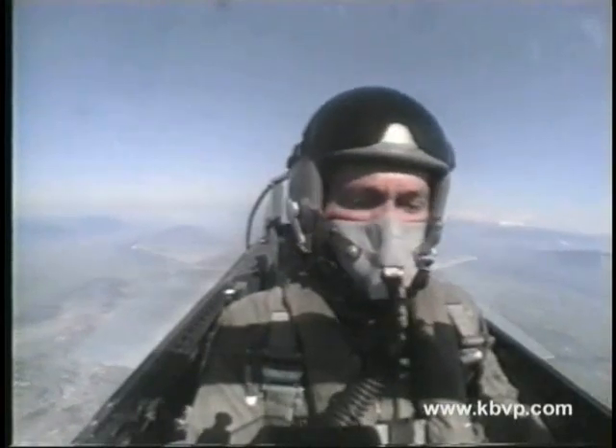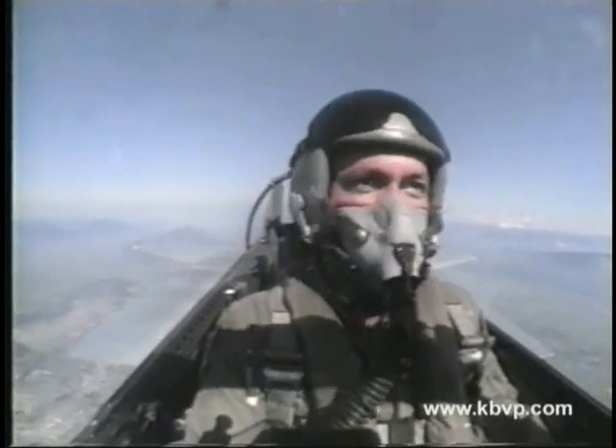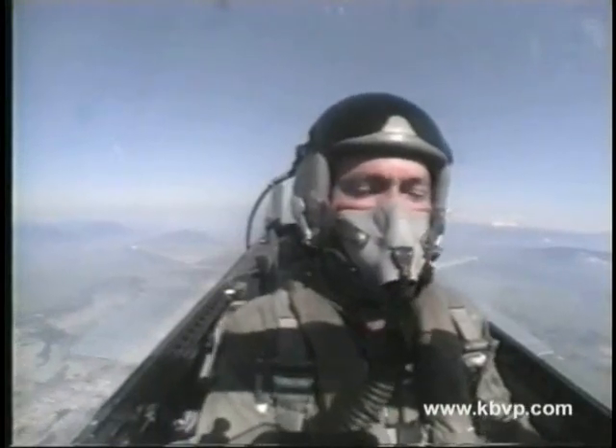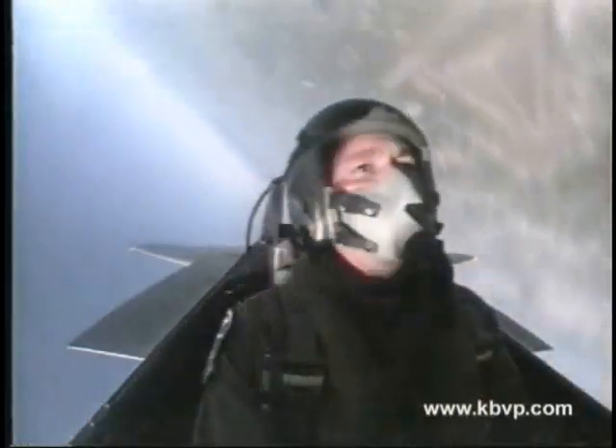Back in 1975, the F-15 established a new world time-to-climb record by soaring up beyond 12 miles above the earth in just 2 minutes and 3 seconds. It's been more than 17 years since that record was made, and it is yet to be broken.